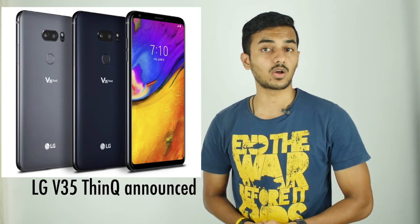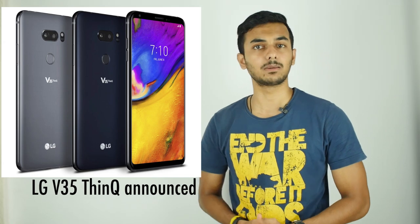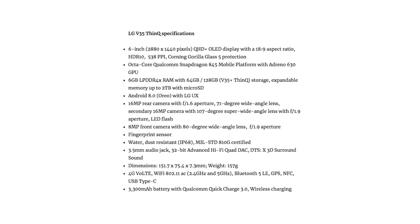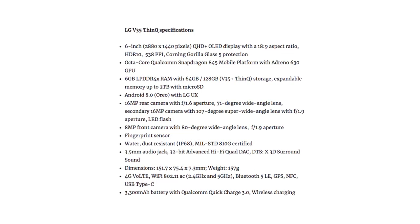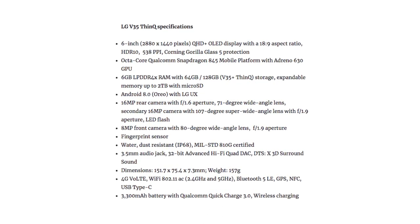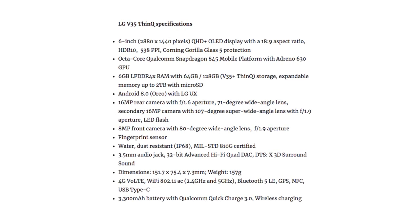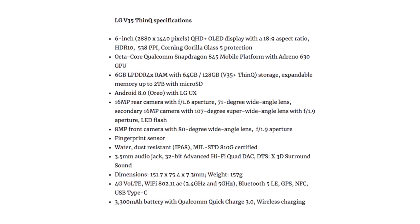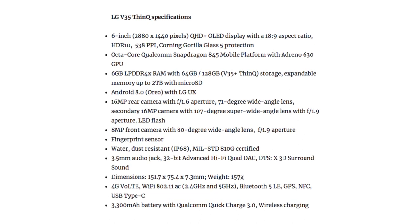This week, LG has launched its V35 ThinQ, three months after the launch of the V30S ThinQ at MWC 2018. The smartphone retains a 6-inch QHD+ OLED display, 6GB of RAM, and IP68 rating for dust and water resistance. It comes with a 3,300mAh battery with Qualcomm Quick Charge 3.0. It has a Snapdragon 845 chipset, a 16-megapixel rear camera, and a 16-megapixel secondary camera with a 107-degree super-wide-angle lens. The front is taken care of by an improved 8-megapixel camera, same as on the G7 ThinQ.